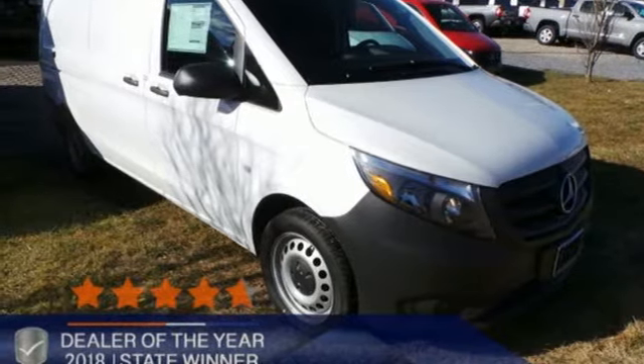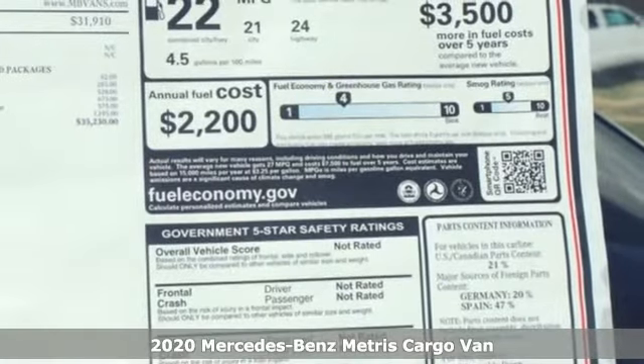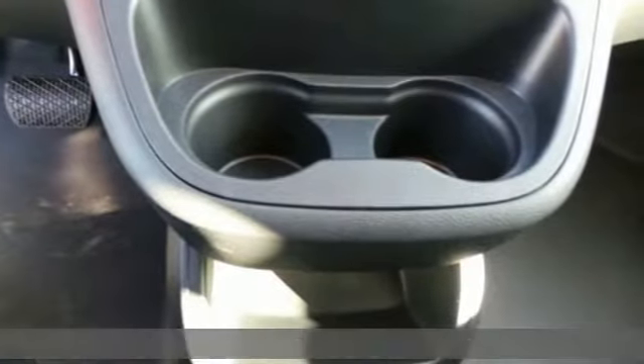It's a new 2020 Mercedes-Benz Metris Cargo Van. When you need efficiency, reliability, and customizability to be more than just a perk, you need this Metris.